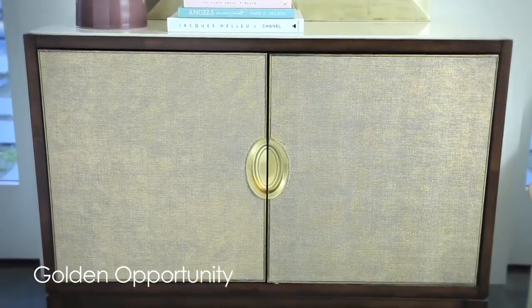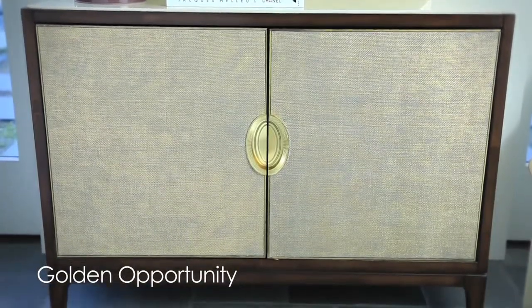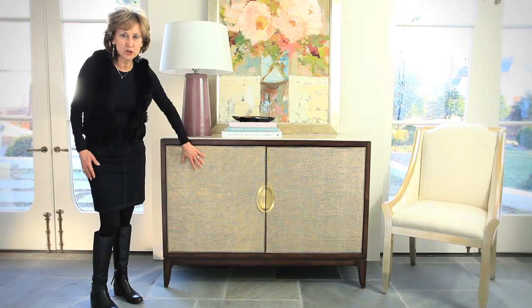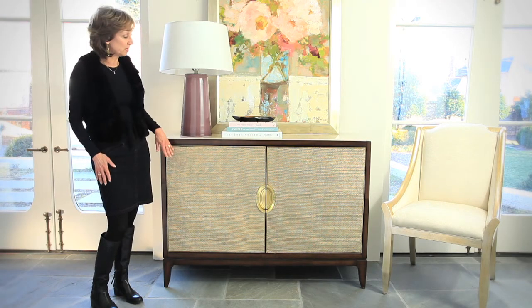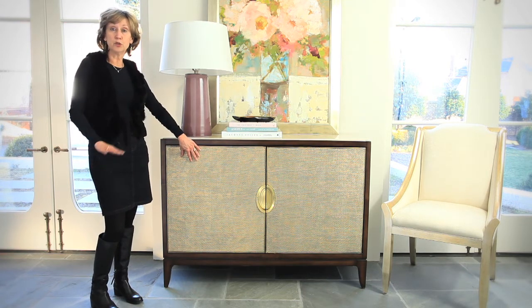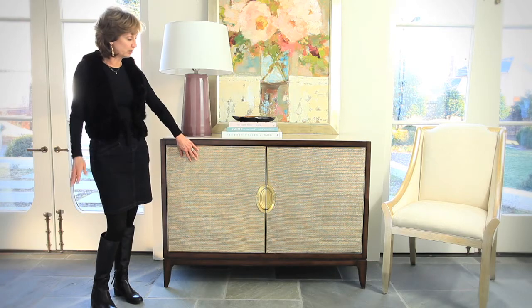First of all, it's a beautiful, very simple streamlined case, but we did something very unusual on the doors for this piece. We applied a grass cloth, which is a popular type of wall covering being used a lot today. Then we put one of our favorite materials, which is a gold leaf, on top of the grass cloth — little four-inch square panels that are neatly applied by hand.